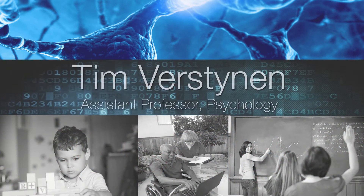My name is Tim Versteinen. I'm the director of the Cognitive Axon Lab. I attend the Department of Psychology and the Center for the Neural Basis of Cognition here at CMU.